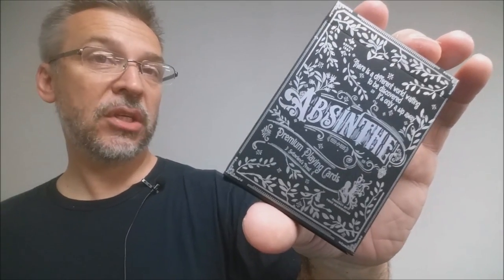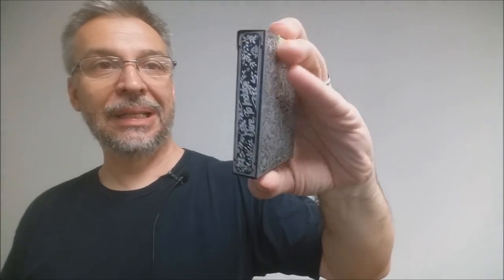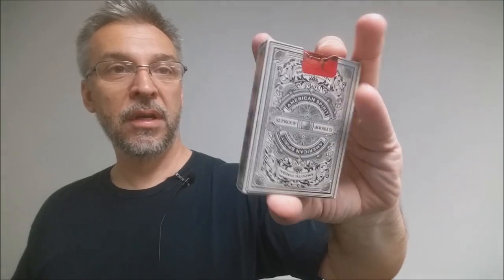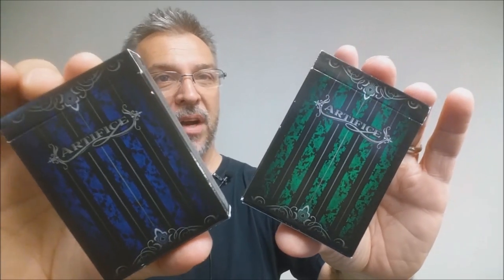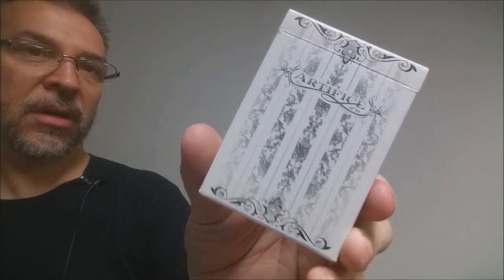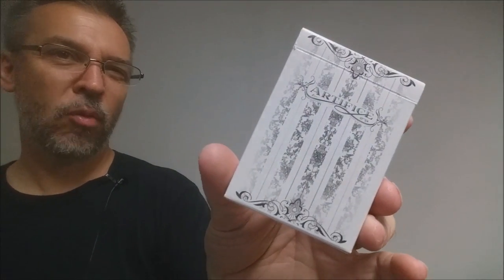Part of the Prohibition series, this is the second version of Absinthe that was later released as an individual deck. Also part of the Prohibition series, 52 Proof — I picked this up when they were released individually. There are a lot of Artifice colors out there. I don't have that many — I do have green and I do have blue. Artifice Tundra is another one of the colors I have. It's a white deck, so this is the deck I like more than the other colors.